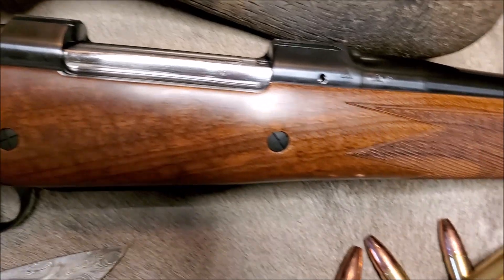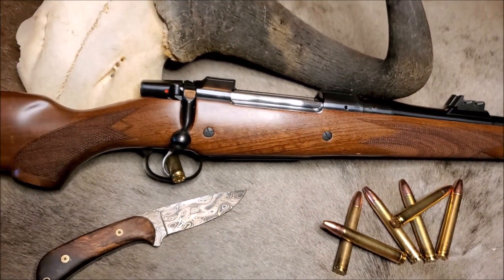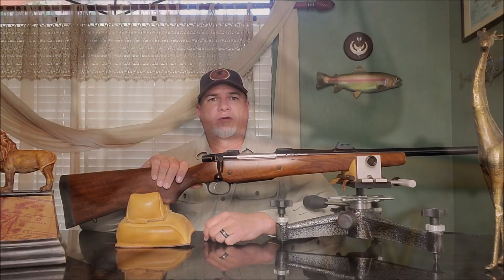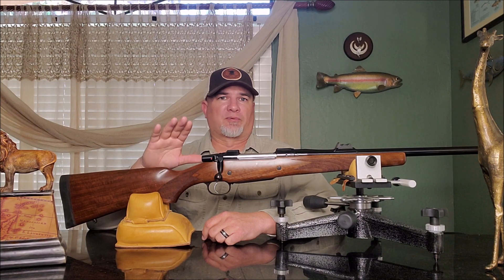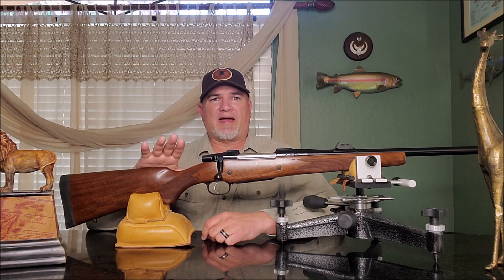Right now they're selling out their existing stock of 550s, and when that stock is gone, it's gone for good. The CZ-550 Safari Magnum is based off of the classic Bruno 602 Magnum Mauser action.